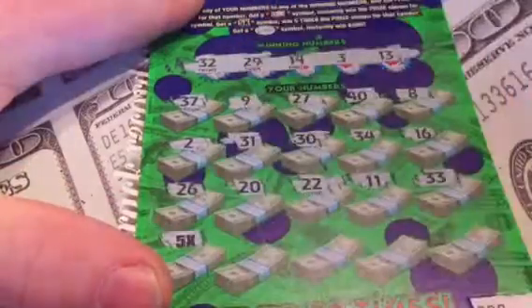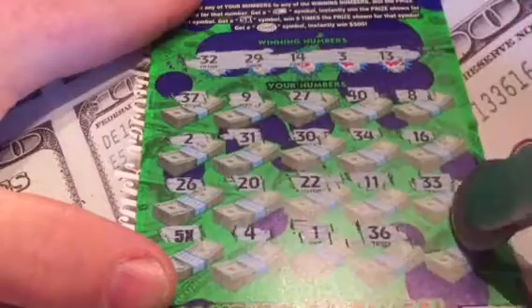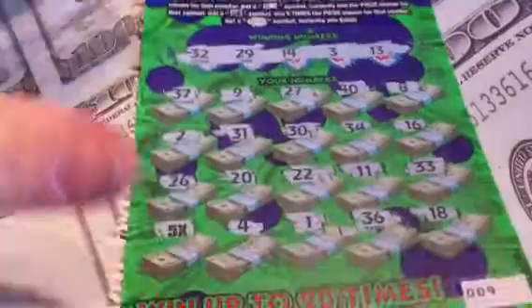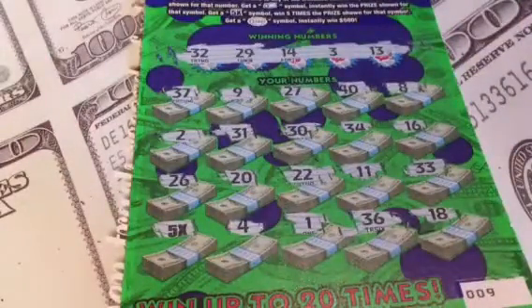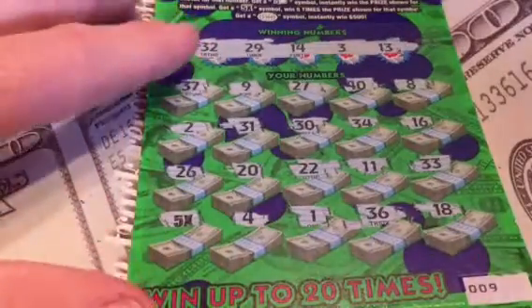Oh my gosh - if both these were 5 times 100! I bet you they're both 5 times 5, but I'll take it. Yep, there's 5 times 5 - a $25 winner on ticket number 009.